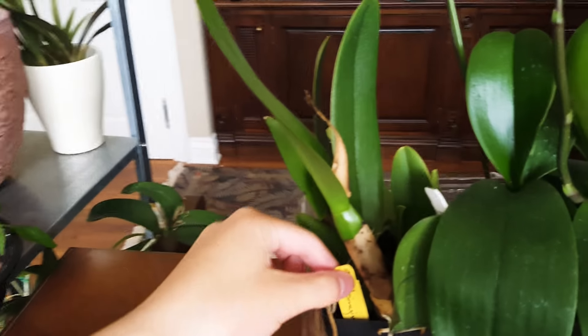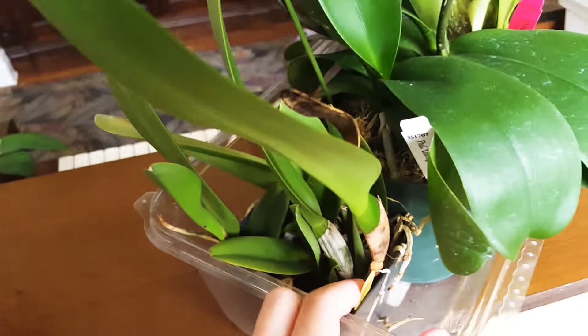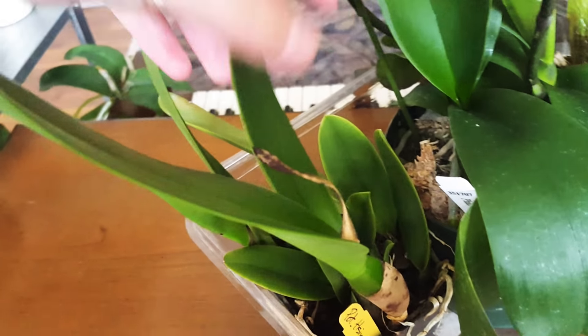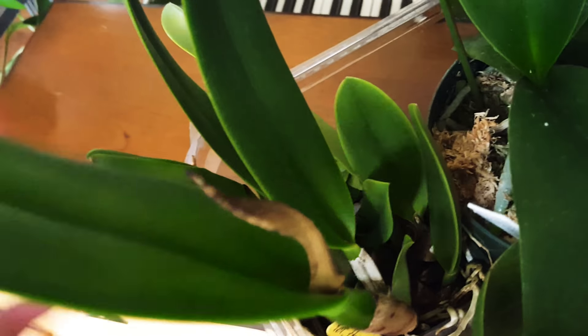First I have this Catlia. It's got a dried out sheath. I don't think it's going to be blooming because of the new environment, but it's very healthy.